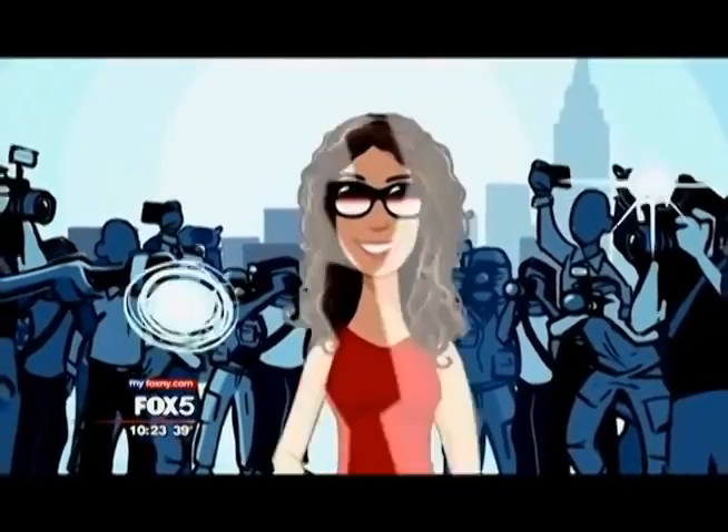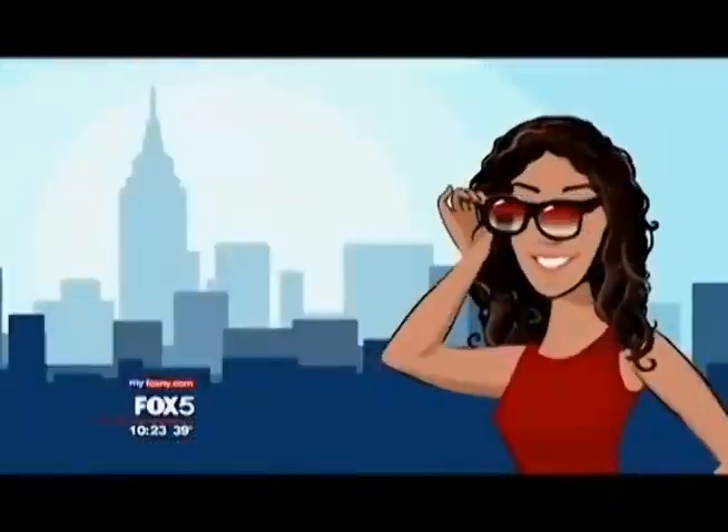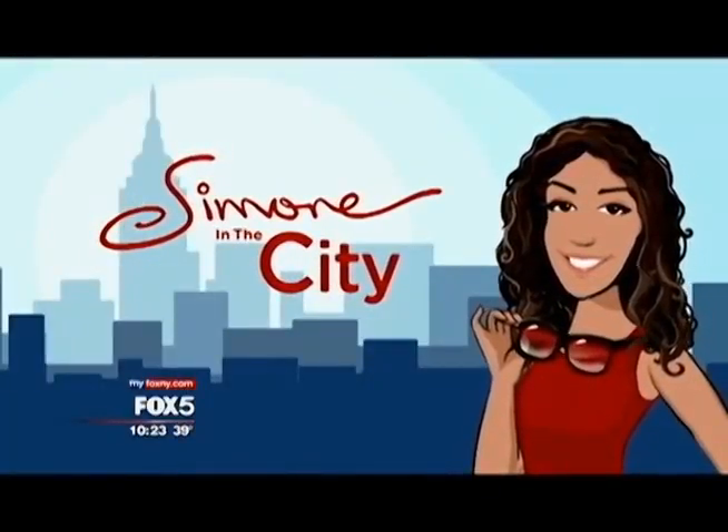Right now on Fox 5 News at 10. Food halls are the new thing here in the city, and the latest entry is City Kitchen, which is in Times Square. It brings together the city's best dishes all under one roof, and our Simone Boys checked it out.